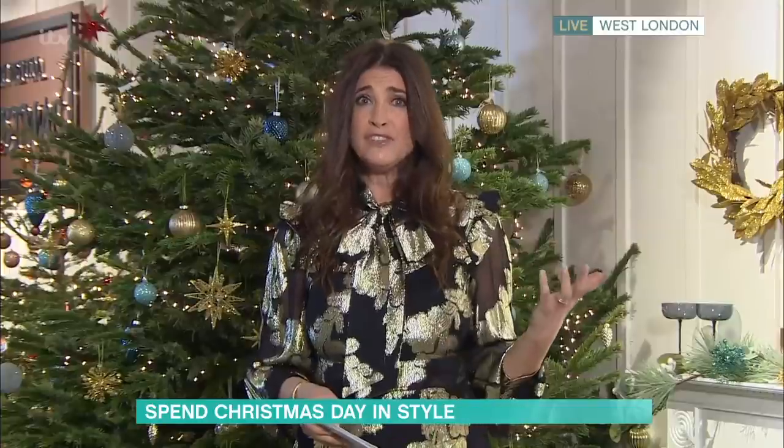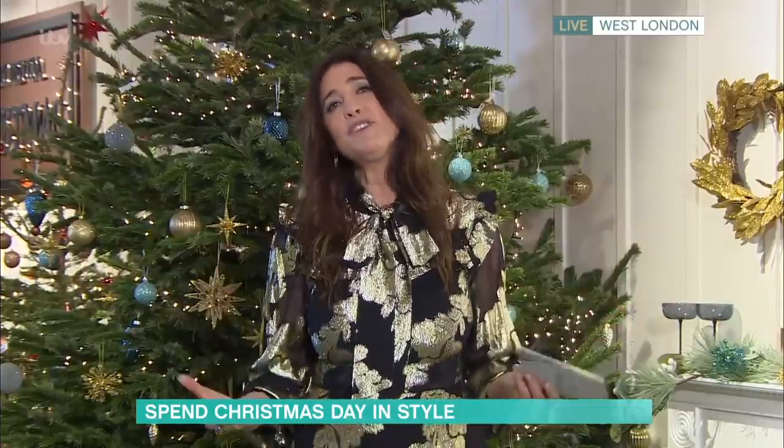Whether you want to be uber glam and dress up to the nines or be in your pajamas all day, I've got your Christmas Day dressing dilemma sorted. Most of us have just been living at home in our leggings, let's be honest, so this is the perfect opportunity to inject some fun, some sparkle, some glitter. I know you're a big fan of all the sparkles and sequins — it's going to lift our mood and make us feel fabulous.